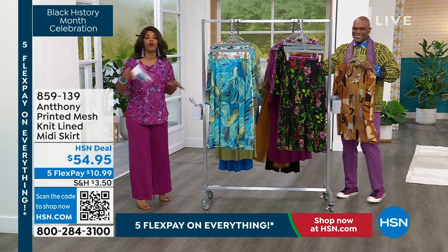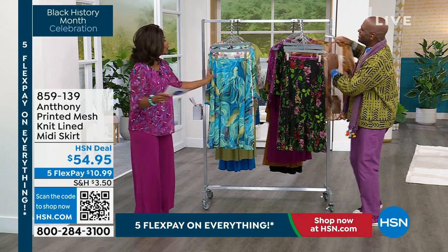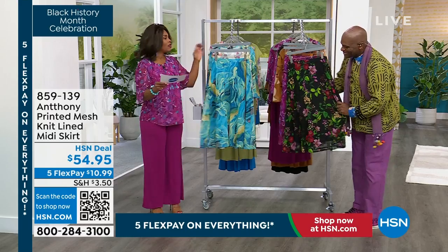If you've ever seen them before, you will not see them anywhere else — all exclusive to us here at HSN. Let's talk about the skirt. Again, in all the same colors.